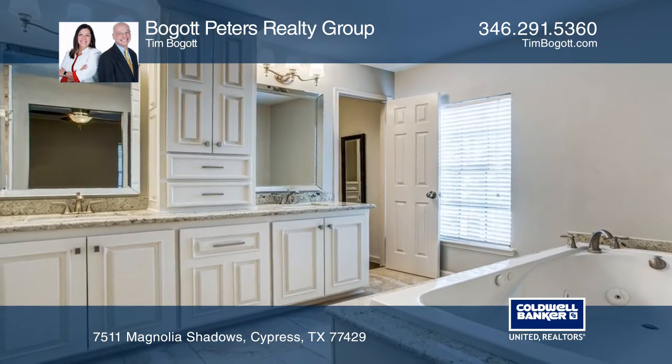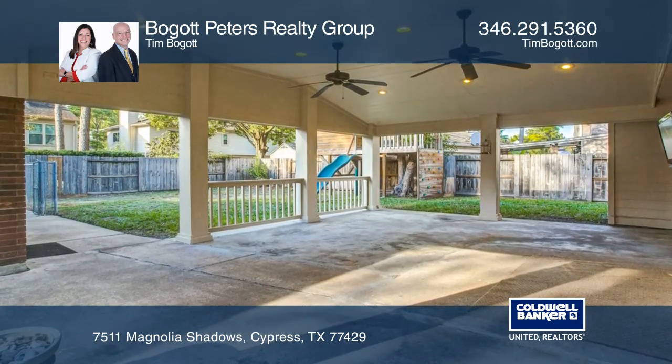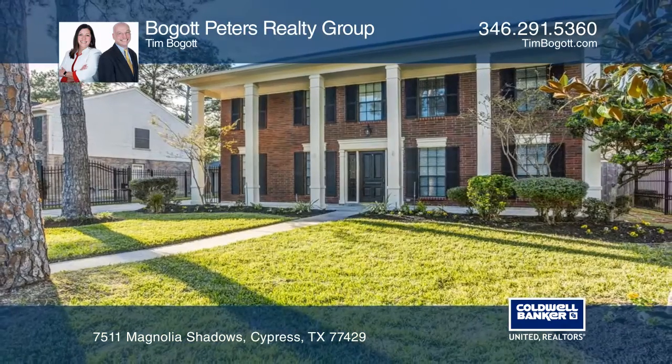Enjoy an expansive covered patio and private backyard. Make this one-of-a-kind home yours today by calling the Bogot Peters Realty Group.